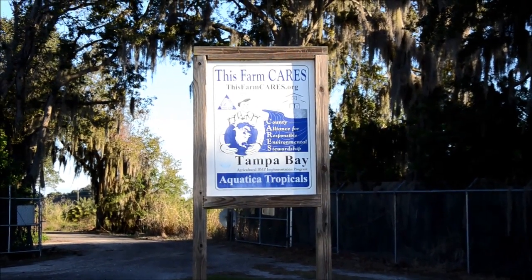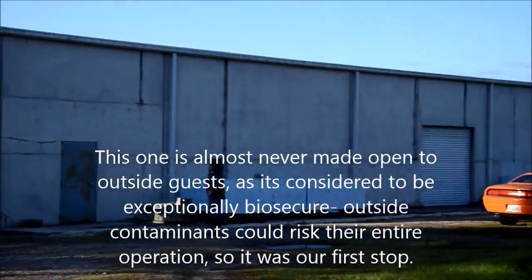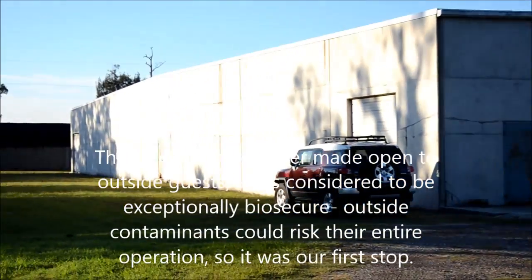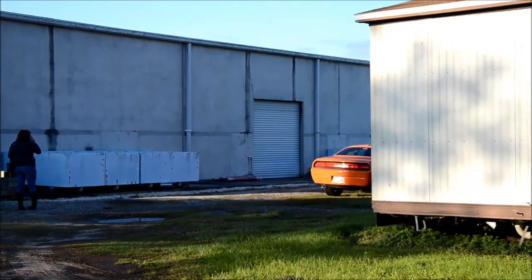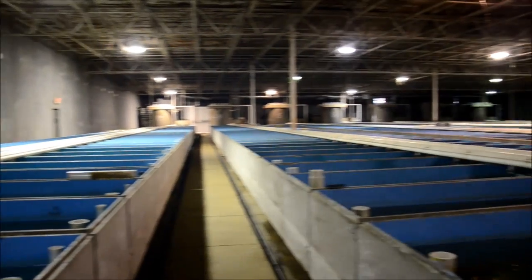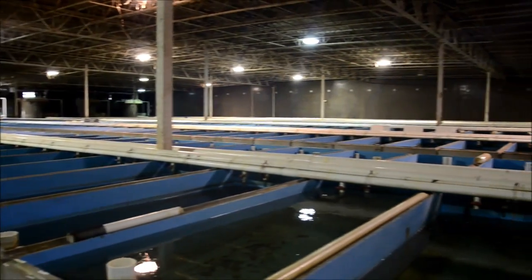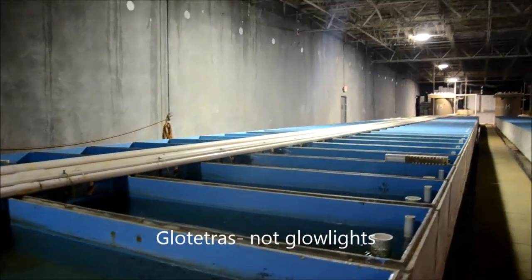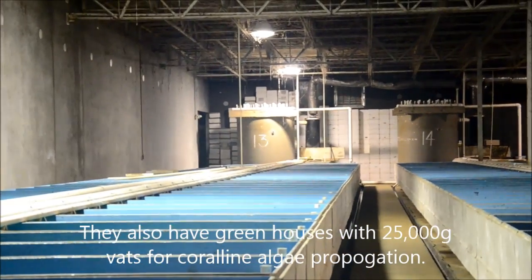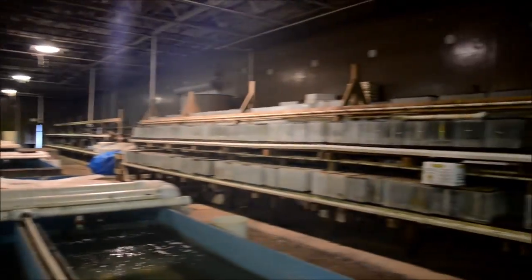I'm here in a suburb of Tampa at a sort of secret fish farm that is all indoor, where they breed, grow, and raise a ton of different fish including cardinal and neon tetras. This farm has 2,200-gallon concrete vats focusing on plecos, neon tetras, cardinal tetras, and glow light tetras. They utilize giant fluidized sand bed filters, which are pretty awesome, and there's also a brine shrimp hatchery.